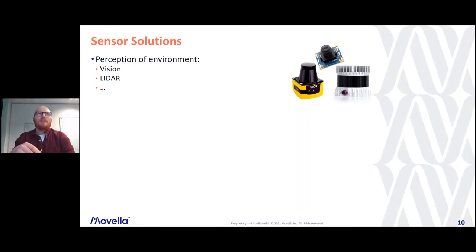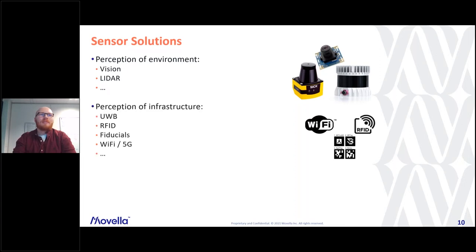Many different sensor solutions are used to address these challenges. One approach is perceiving the environment like our eyes do, using vision or LiDAR sensors, and radar sensors are also a possibility. We could perceive additional infrastructure to help localization — ultra-wideband is an example, as are RFID tags for grid localization, or upcoming features in WiFi or 5G networks.